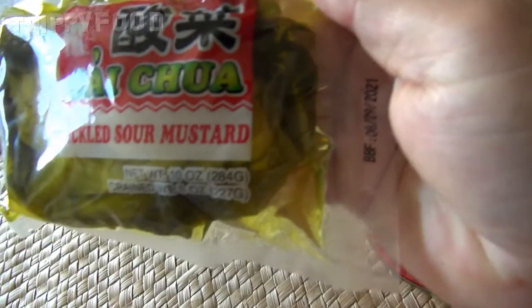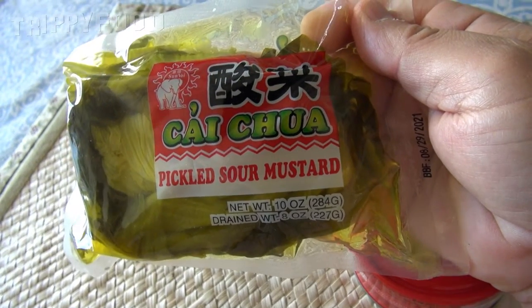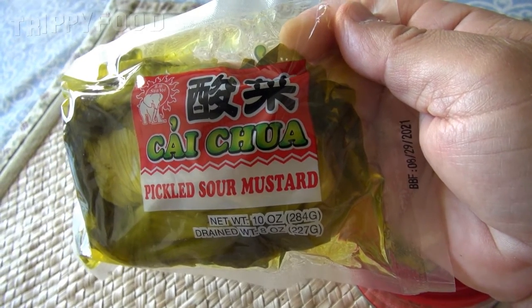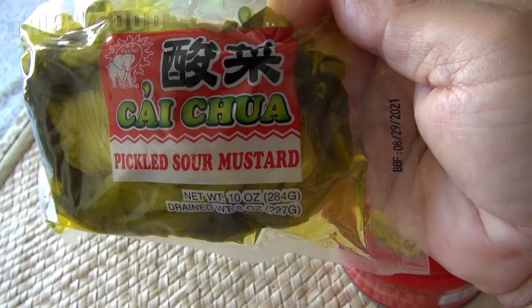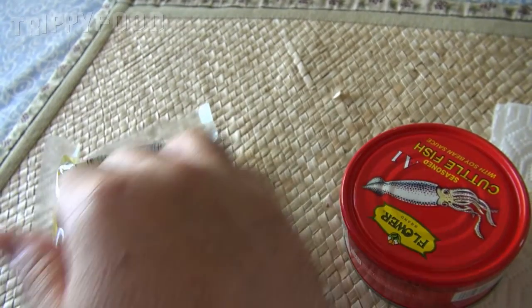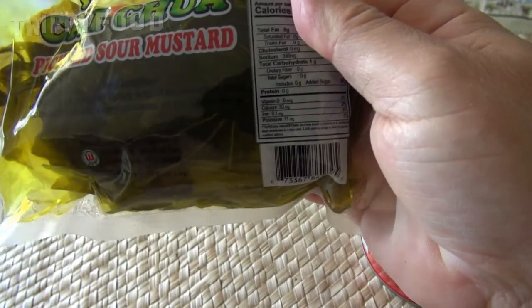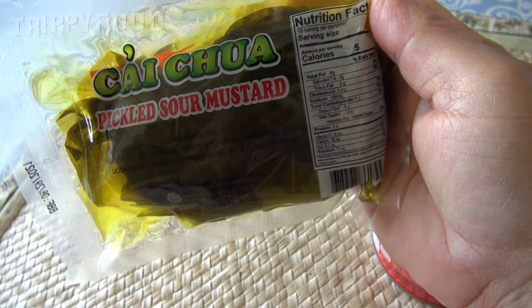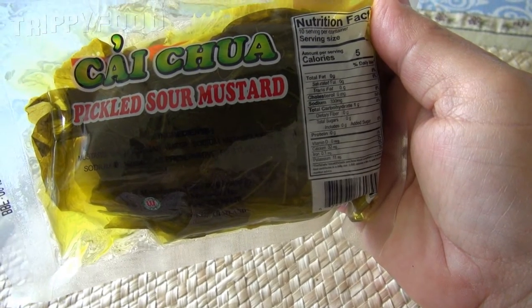We also found this, which I'm not going to pronounce right — Kai Chua, Kai Chua — which is a little picture of an elephant brand. I'm not sure where it's from, but this is pickled soured mustard, and it's probably a little bit misleading as to what it is. It is basically pickled mustard greens. There are ingredients on there, but the ingredients are printed in coloring that is almost impossible to read because it's black on a dark color.